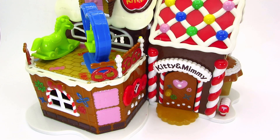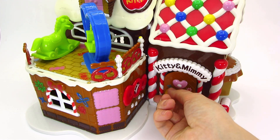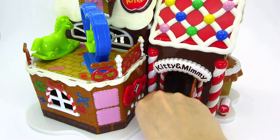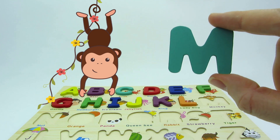Wow! What a lovely gingerbread house! Let's knock! Let's open the door! Wow! We found another letter! It's the letter M! M is for monkey!